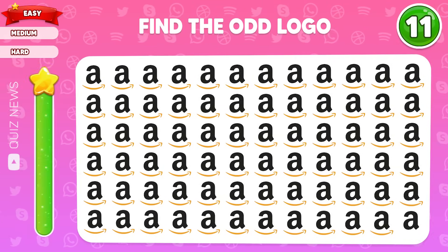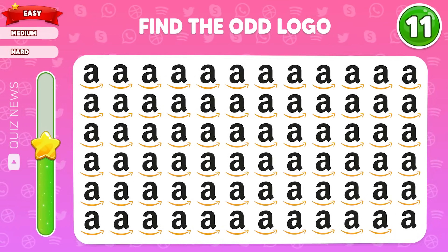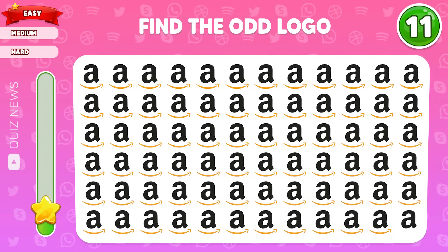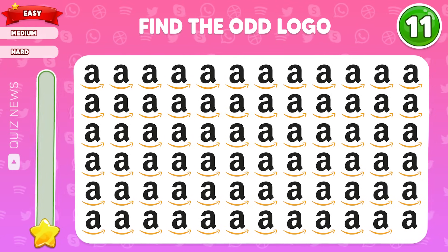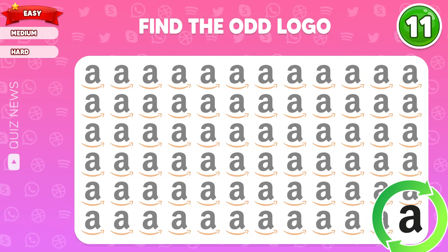How about this? Look closer — this one doesn't have an arrow underneath.